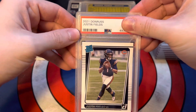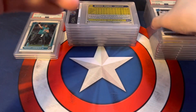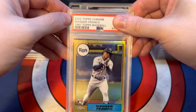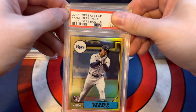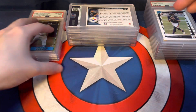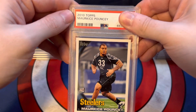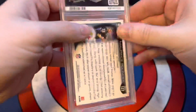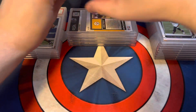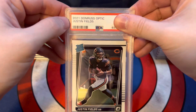Then we have a 2021 Donruss — just regular, not Optic — Justin Fields, and it scored a 10. I think this is our only baseball card out of the bunch. We got a 2022 Topps Chrome Wander Franco 1987 Topps Baseball Edition, 35th anniversary, and it scored a 9. We also have a 2010 Topps Maurkice Pouncey Rookie Card, and it scored a 9 — the line just hasn't been the same since he retired. Then a 2021 Donruss Optic Justin Fields, just the base, and it scored a 9.